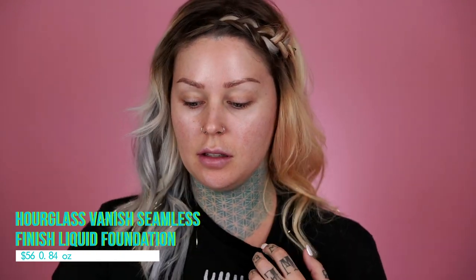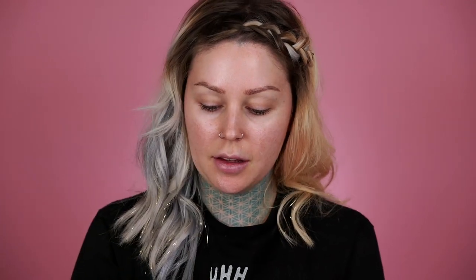Next we have the Hourglass Vanish Seamless Liquid Foundation. It comes in kind of an interesting shaped bottle. This is ivory - it looks pretty tan to me. It's available in 32 shades. It's a highly concentrated formula that delivers instant full coverage. Innovative coated pigments create a smooth long-wearing application without drying out the skin, formulated with light refracting microspheres to blur and create a soft focus. It's also formulated without alcohol, parabens, phthalates, sulfates, or talc, and it's not tested on animals. They are completely cruelty free, which is obviously a must for me. This is $56.